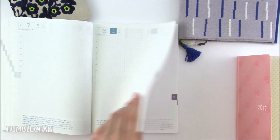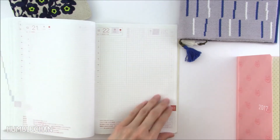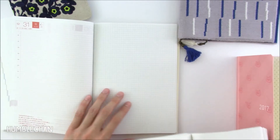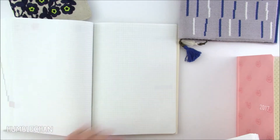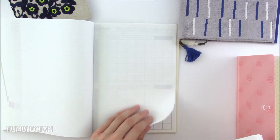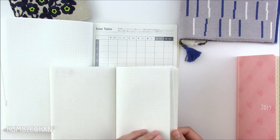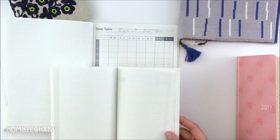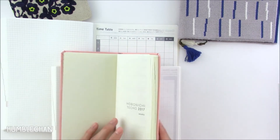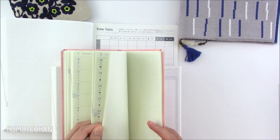Both the A5 and A6 daily pages go until the very end of December 2017 with no extra pages. Then they go into memo pages. In the A5 you don't get as many memo pages, likely because there were a lot of weekly pages beforehand. The A6 has a little bit more memo sheets. The Weeks has the most memo sheets, since it doesn't have daily pages — they give a generous amount of memo sheets at the back.